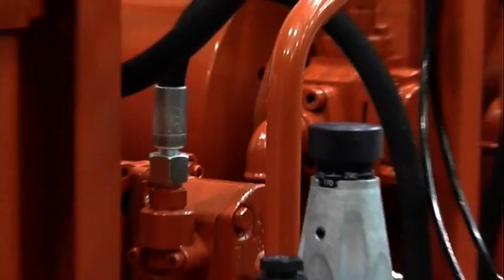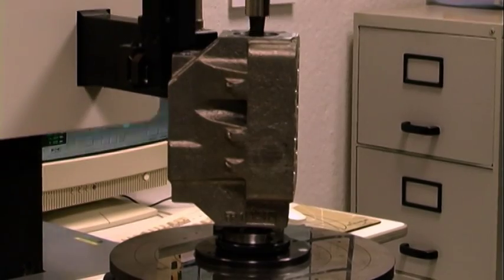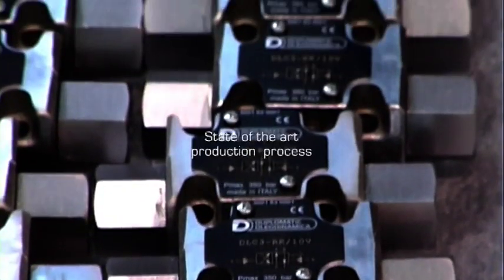Highly specialized personnel, robotic and numerical control machines, along with a new efficient facility, give Duplomatic Oleodynamica a state-of-the-art production process.